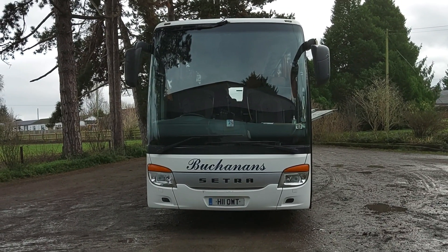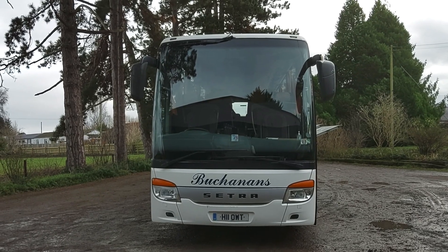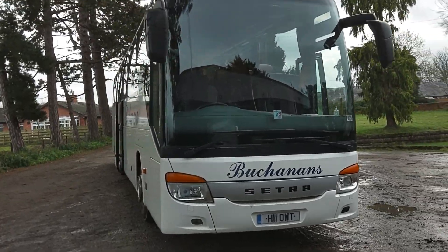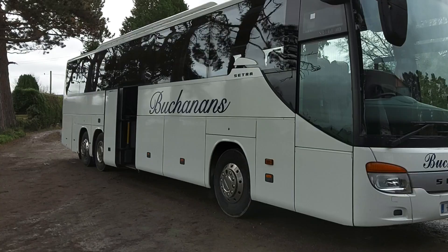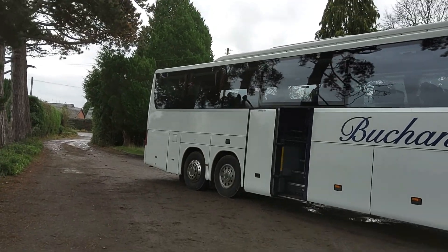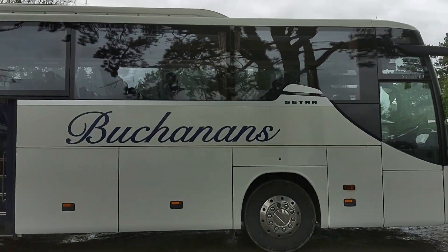Here we have a 2007, 07-registration Cetra S416 GTHD 48-seat executive coach. The registration number gives away its previous home, being Isle of Wight Tours. It's the third vehicle we've advertised in 12 months with an OWT registration — sold one, still got one for sale, and then we've got this one.